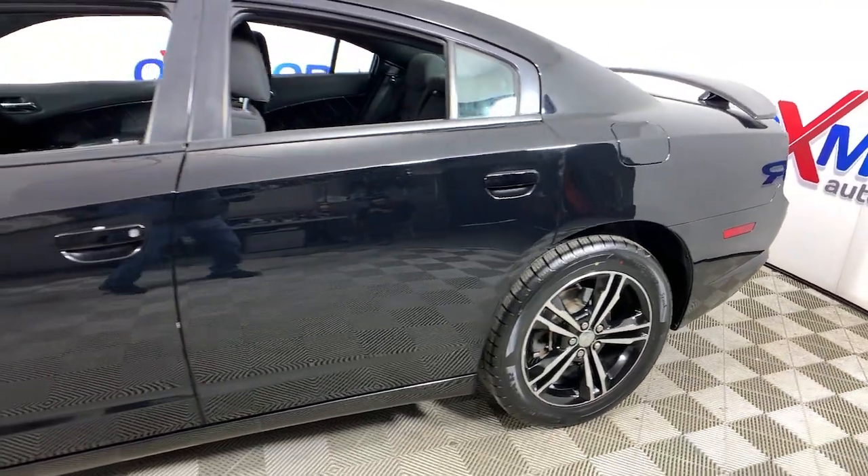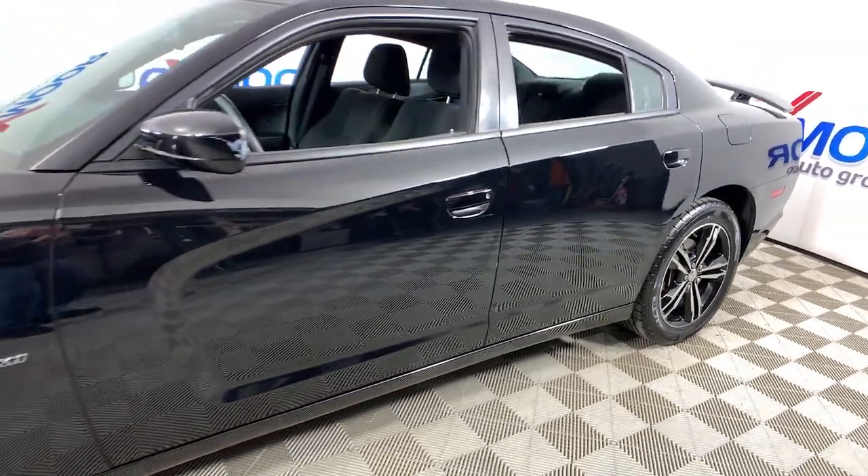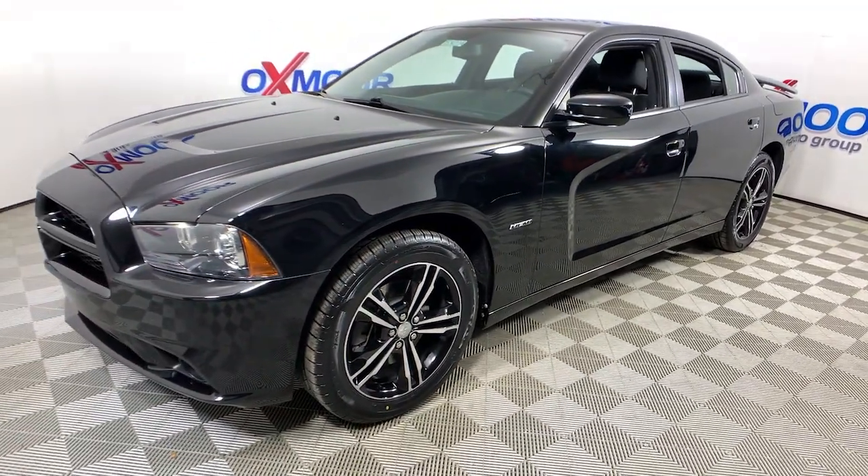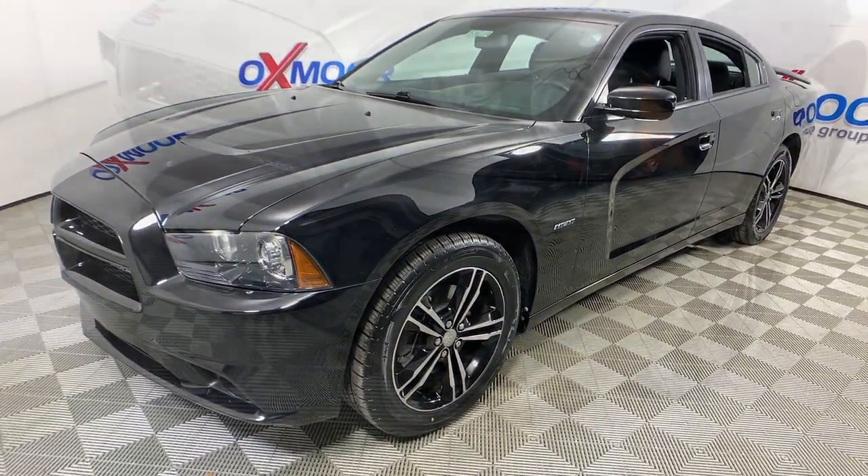This could be the car for you. The 2014 Dodge Charger. With less than 110,000 miles on the odometer, this vehicle provides excellent value.